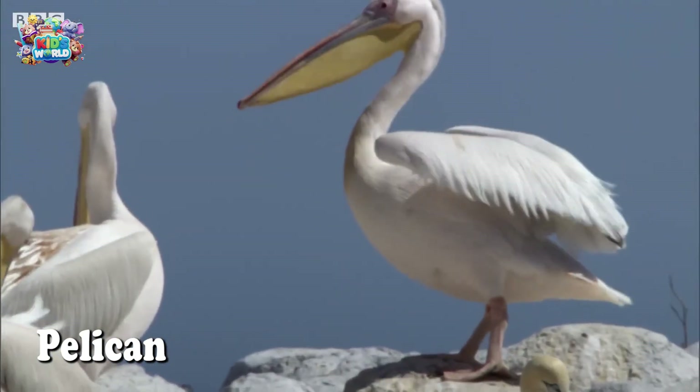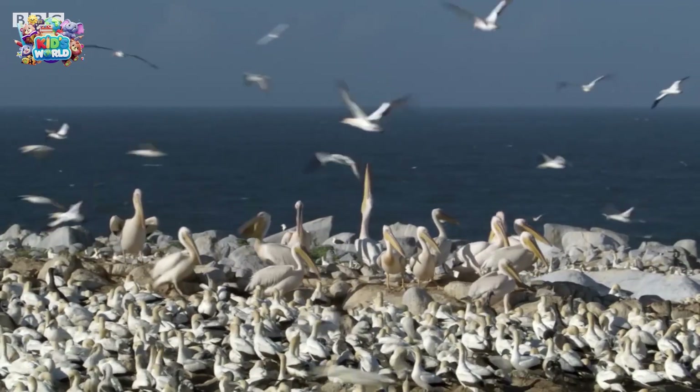Pelicans have a huge beak, and they use it to scoop up fish from the water. It's like their own personal fishing net.